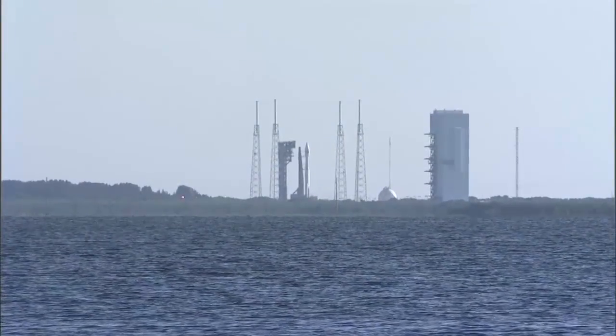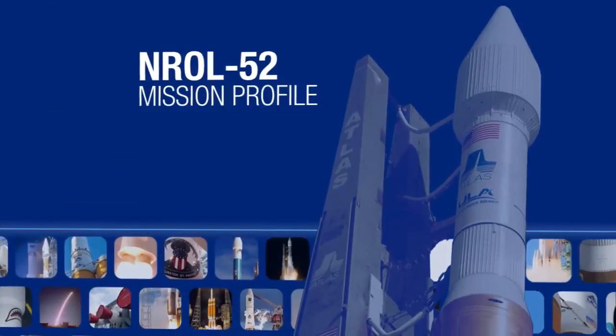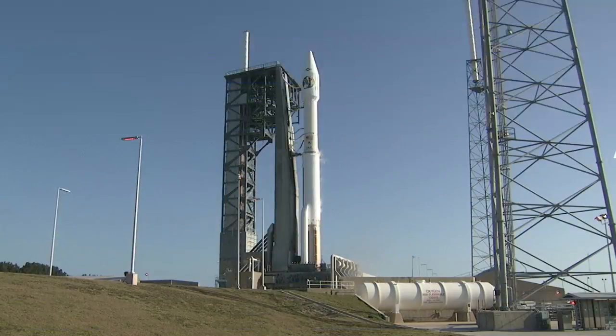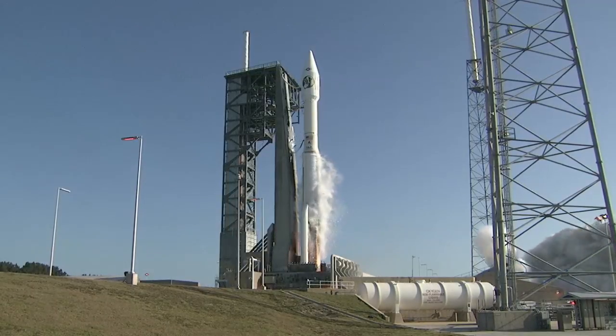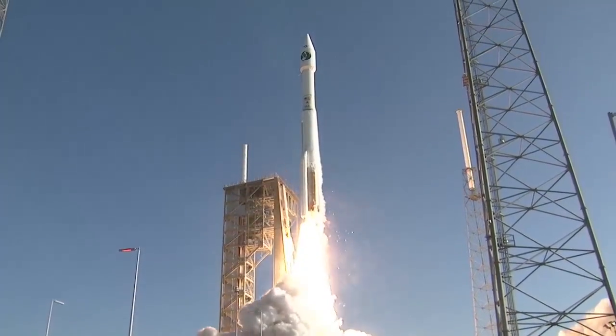The following profile details the important events of this mission using approximate times. Five, four, three, two — we have RD-180 ignition and we have liftoff of the United Launch Alliance Atlas V rocket.